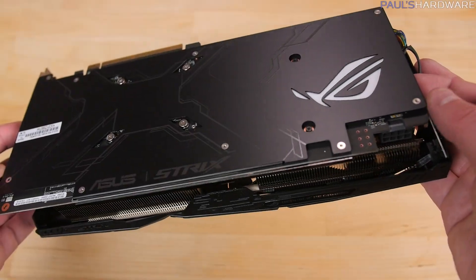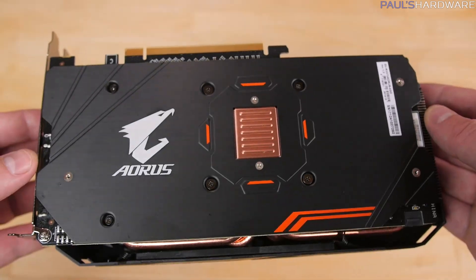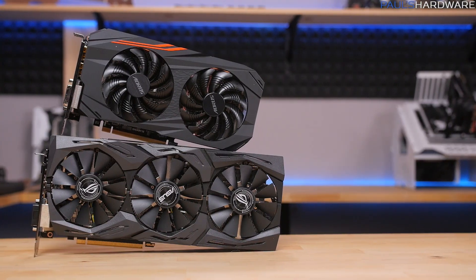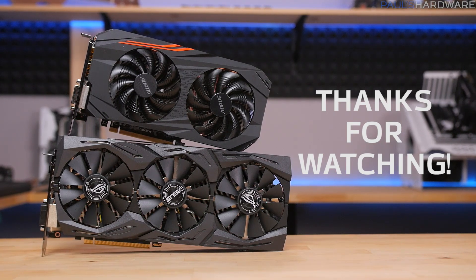That's all I have on the RX 500 series for now. I know this was short and sweet, but I'll post some links to other friendly channels and websites for further viewing or reading if you're interested. Hit that like button if you enjoyed this video, subscribe to my channel if you're not already, and as always, thank you very much for watching.